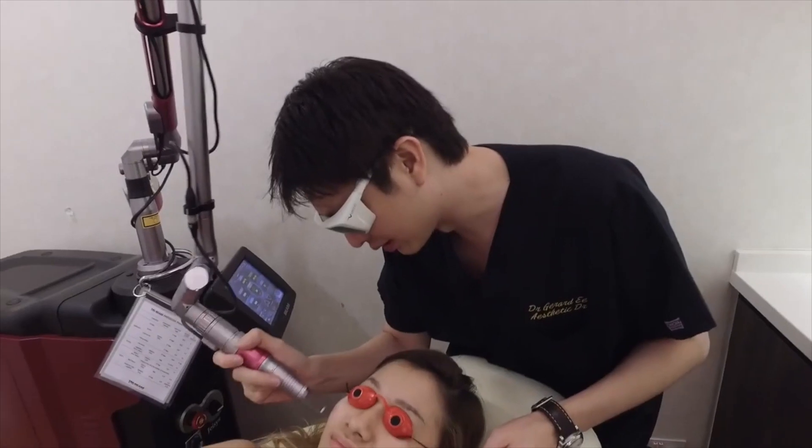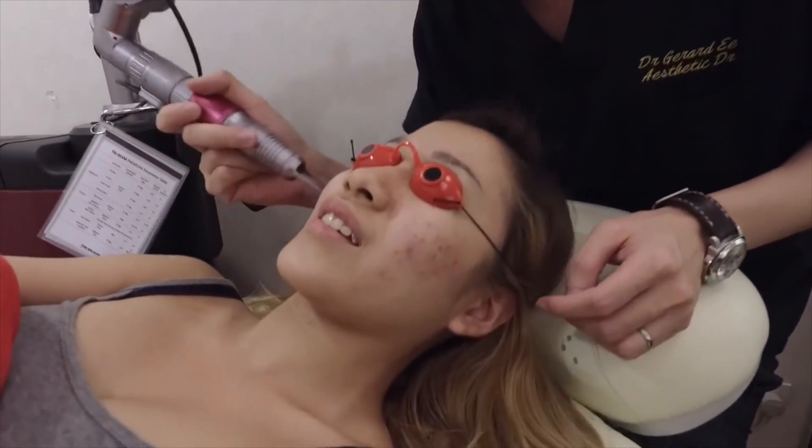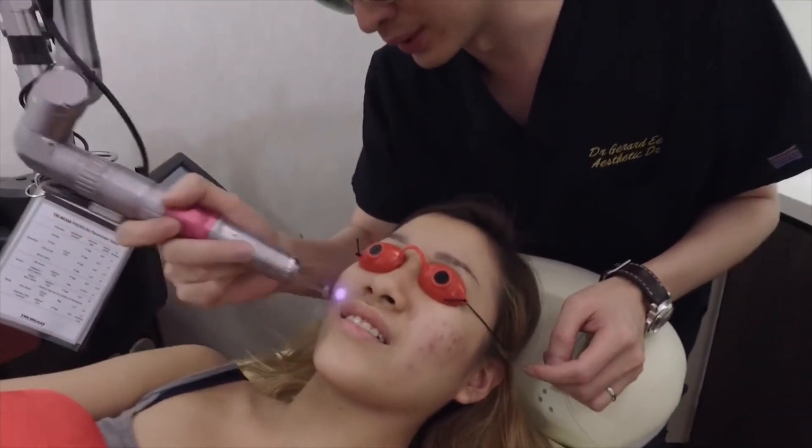Firstly, I got a laser treatment which helped me to get rid of my acne scars slowly. If you do not know what laser treatment is, it's basically something where you can get rid of pigmentation — like tattoos and dark spots on your face. So I got that for my acne scarring.